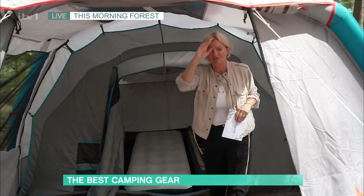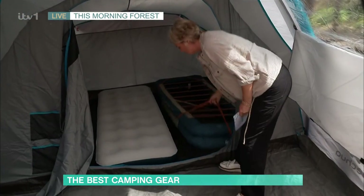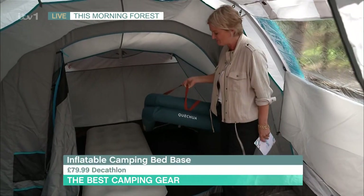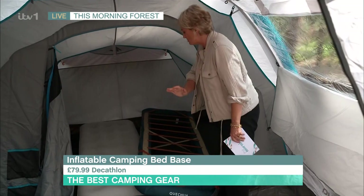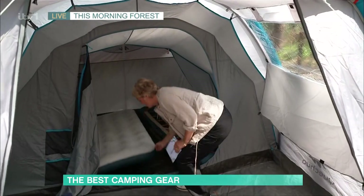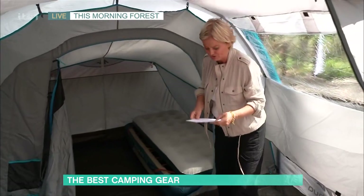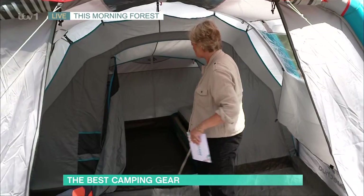Most people don't go camping because they think they're not going to get a good night's sleep — it's uncomfortable. Check this out. Also from Decathlon, it is an inflatable bed, £79.99. It gives you the base of a bed; it doesn't come with a mattress, but you could put anything on top of it. It's good enough for a guest bed at home, frankly. Then you just pop on top one of these inflatable mattresses. Really good night's sleep in there.